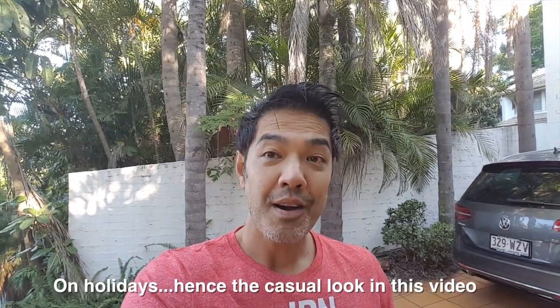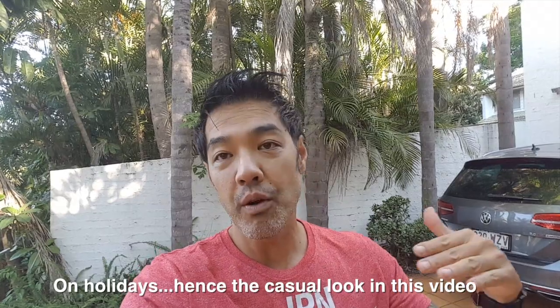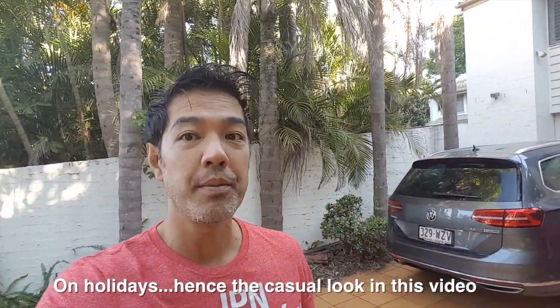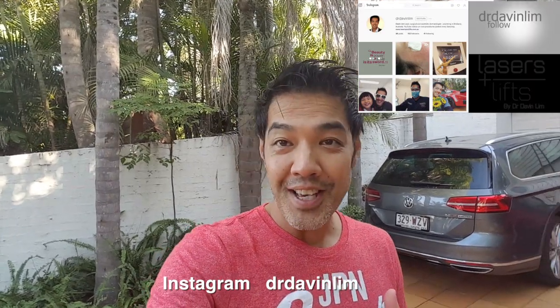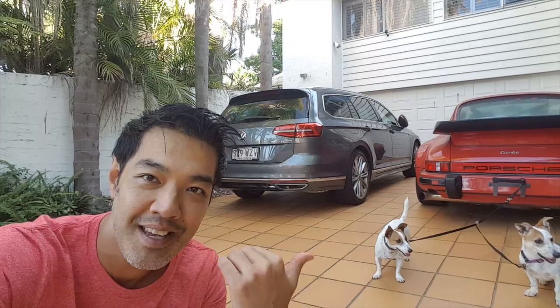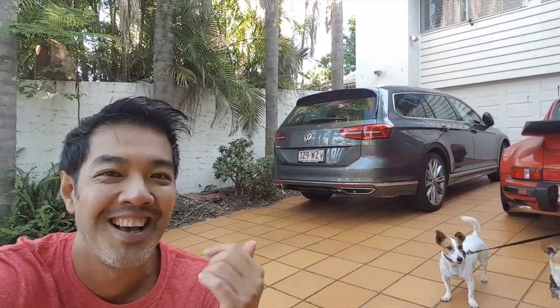Thanks for watching our video on birthmark removal. I do one video every Saturday morning. For more information on how to remove your birthmark — whether it be a brown or red birthmark — go to lasersandlift.com.au. If you like this channel, subscribe. I cover everything from lasers and skin care to dermal fillers and skin rejuvenation. I'm also on Instagram under Dr. Davin Lim. Have a really safe Easter — I'll spend the long weekend with the dogs, family, and doing what normal people do. See you guys, bye.